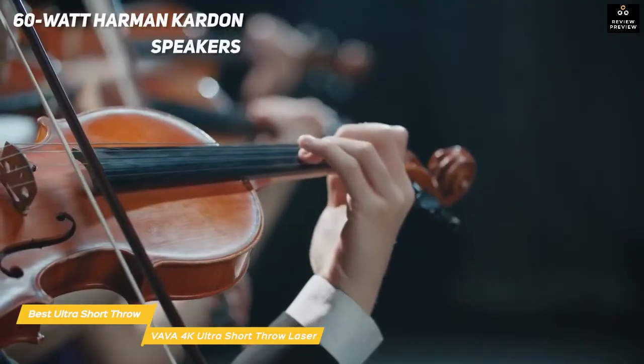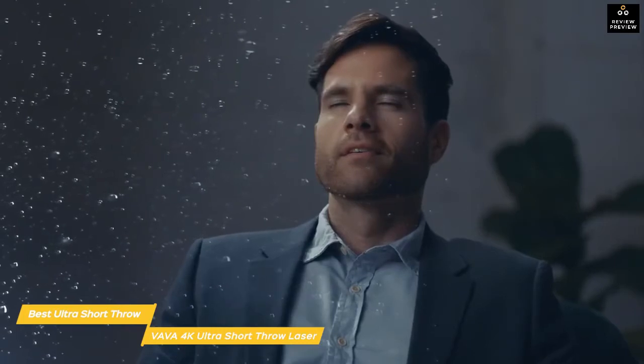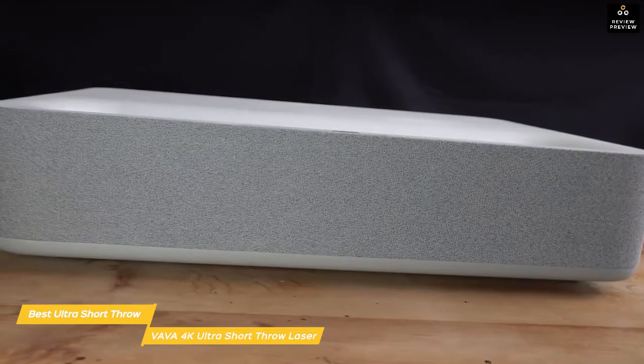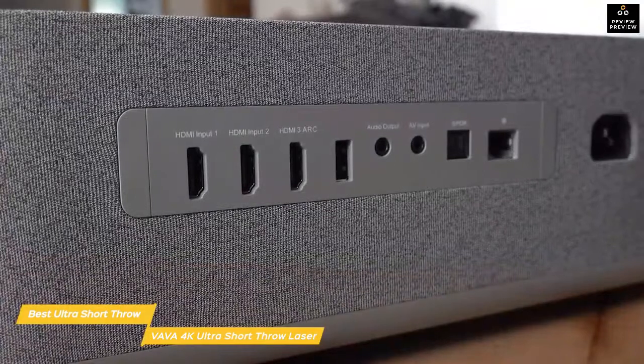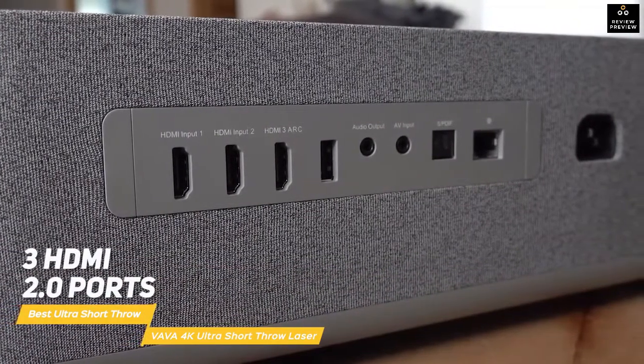Concealed by the gray fabric are an impressive pair of 60-watt Harman Kardon speakers that deliver great range and volume, including bass that's deep and clean enough that you can easily get away without adding a subwoofer. Unlike both the BenQ HT2150ST and Epson Home Cinema 3800, you'll get exceptional sound without the need for an external sound system.